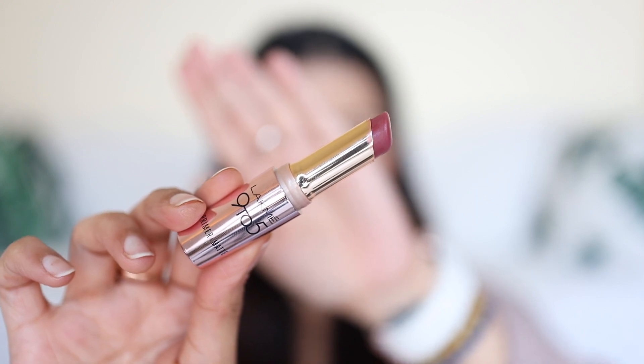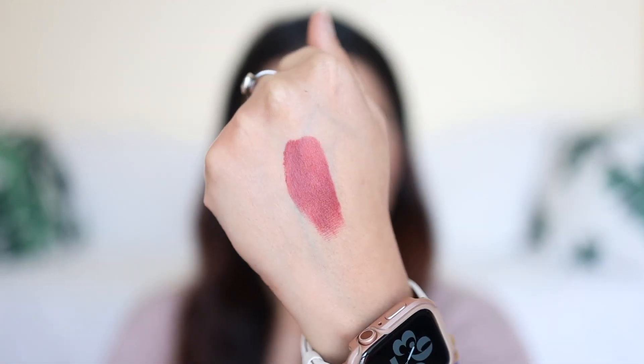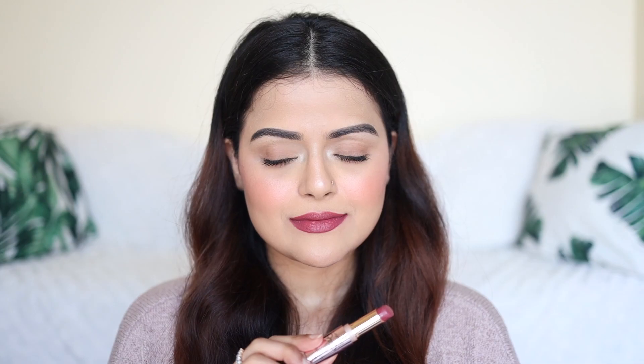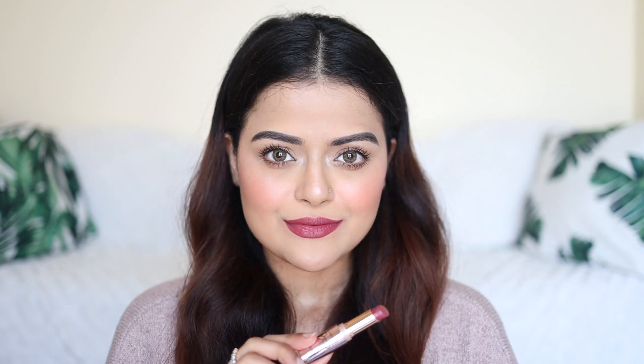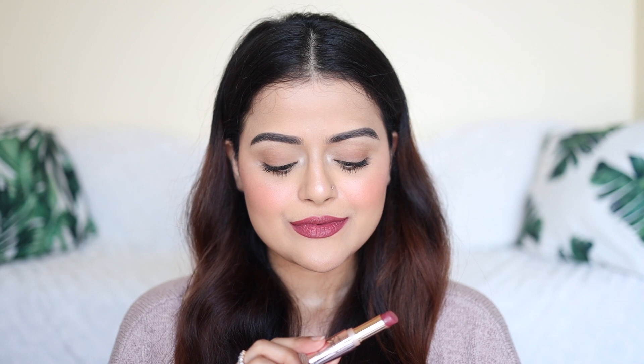Next is Lakme 9-5 Rosy Sundae. It's a deep pinkish brownish lip color and this is also one of those lip colors which I've been buying since a very long time. This shade will flatter all skin tones. The lipstick is not transfer proof but it does stay on the lips for a while and it gives a creamy matte finish.